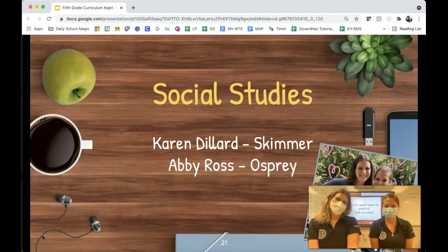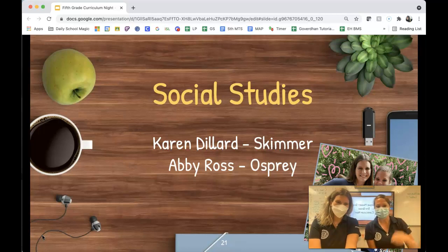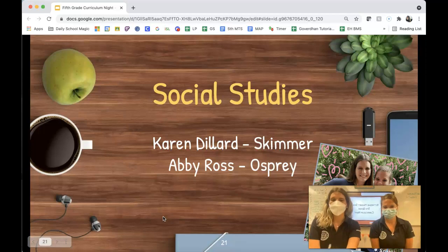Hello again, I'm Karen Dillard, Skimmer Social Studies teacher. Hi, I'm Abby Ross, Osprey teacher. And we are going to present our Social Studies slides to you.